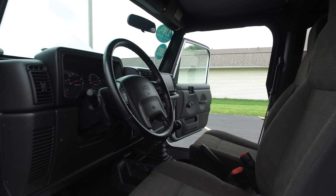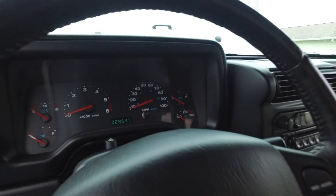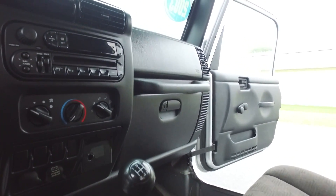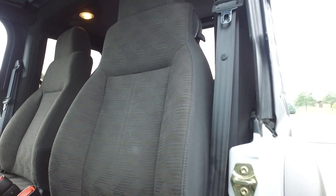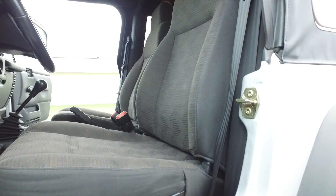Alright, let's get you a little closer look on the inside of this Jeep. Again, just under 30,000 miles on this one. 5 speed manual transmission, still looking super clean on the inside. Seats are in great shape still as well.